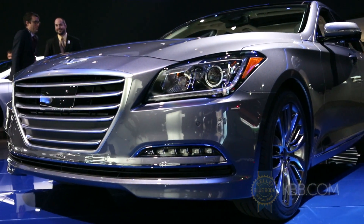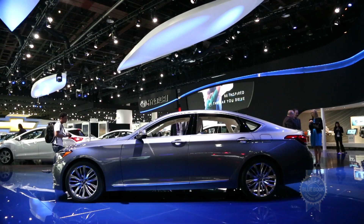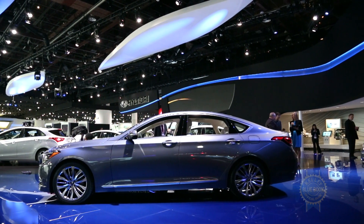Complementing this slick new bodywork are optional xenon headlights, LED taillights, and a 2.9-inch longer wheelbase that, in turn, shortens the front and rear overhangs.